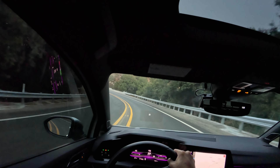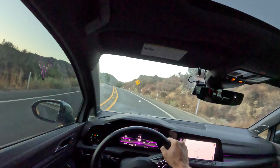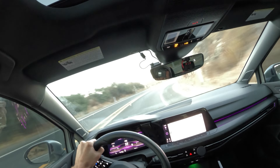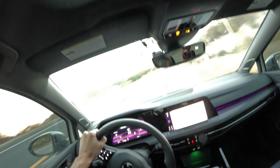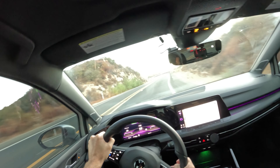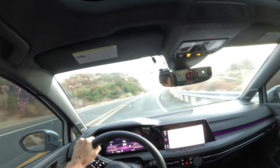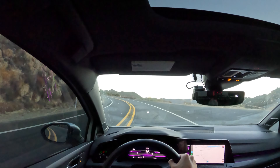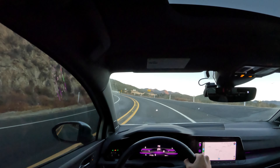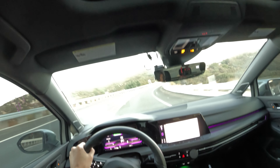The brakes responded very well. That was a pleasure. This is definitely a car that likes to be turned on throttle. Look at that — no complaints from the tire. This is a good canyon carver.